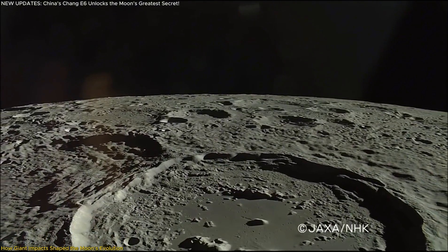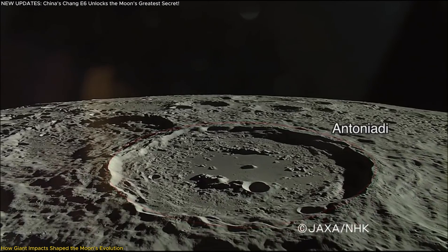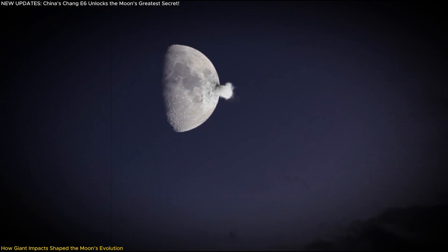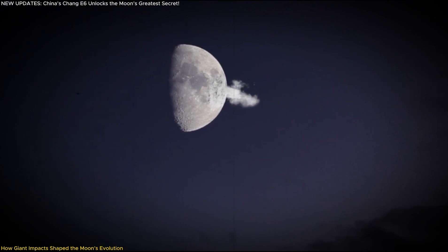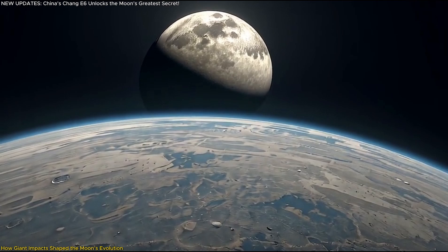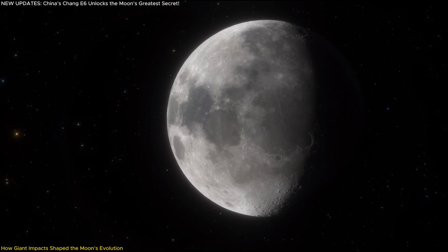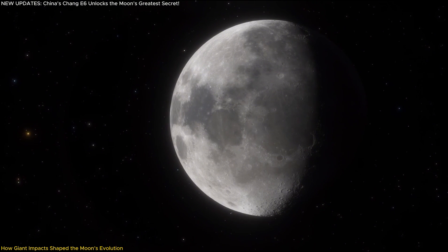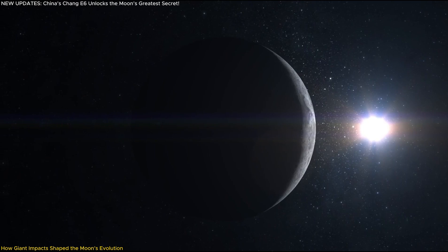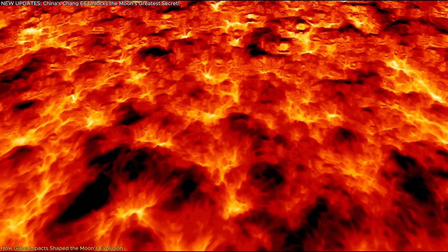The SPA Basin impact, occurring 4.3 billion years ago, may have excavated deep mantle material and fundamentally changed the moon's internal chemistry. The intense energy released would have caused localized melting, potentially mixing mantle materials and redistributing heat in ways that differed from the moon's initial cooling phase. This explains why the near side and far side, despite originating from the same molten ocean, evolved along separate paths — the near side remaining thinner, while the far side developed a thicker crust, which could explain why volcanic activity was more intense on one side than the other.